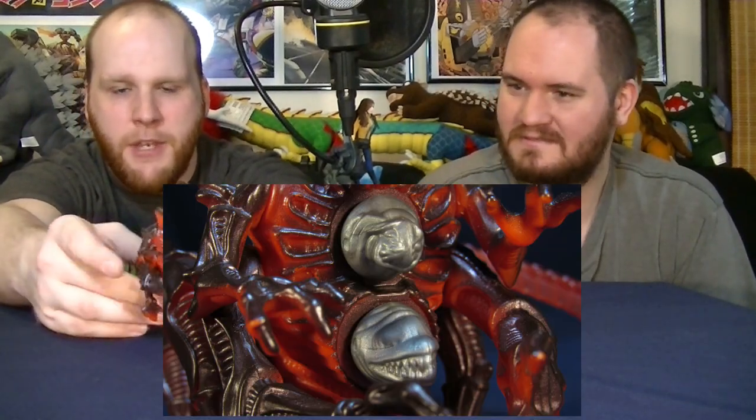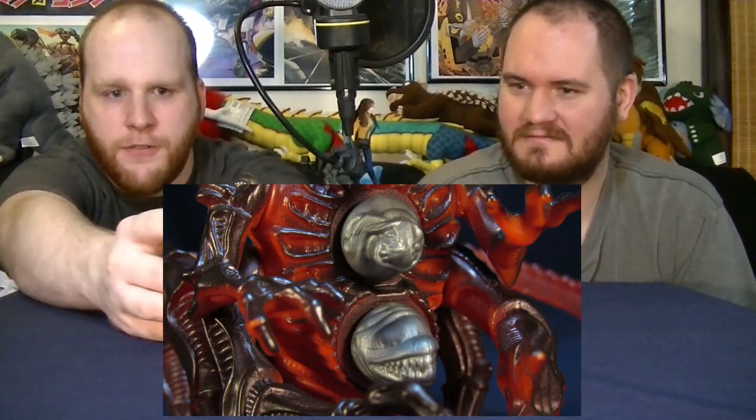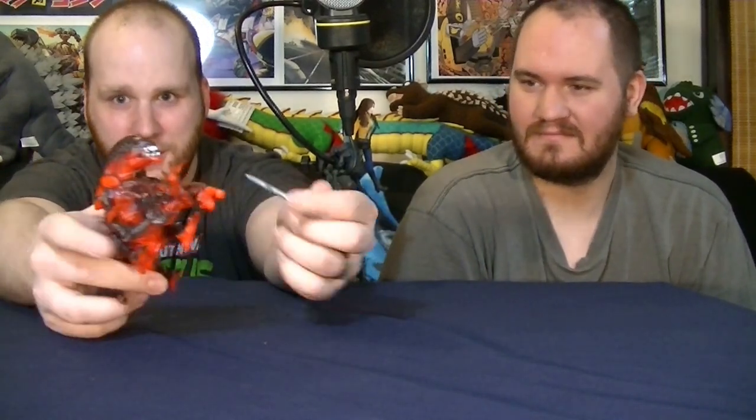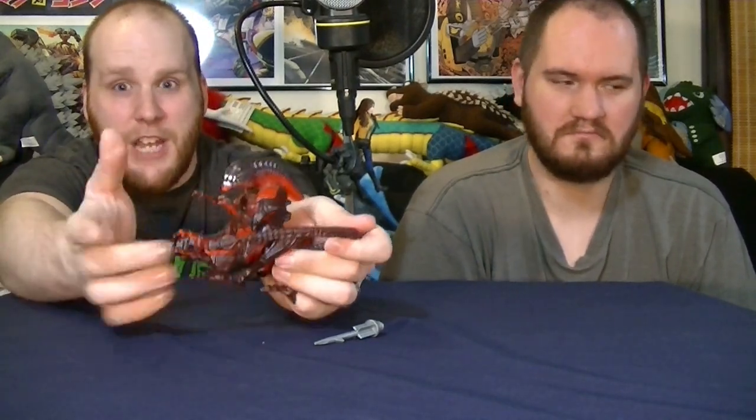Number eight — probably one of the most obscure figures from the collection — is the Crab Alien. His gimmick: you see these little faces on the front of his stomach, and when you push them down, they shoot missiles up. The claws get in the way of getting the missiles out. And if you lost the missiles, you'd just have to stare at the empty holes the entire time — you really need the missiles with him to properly display him.